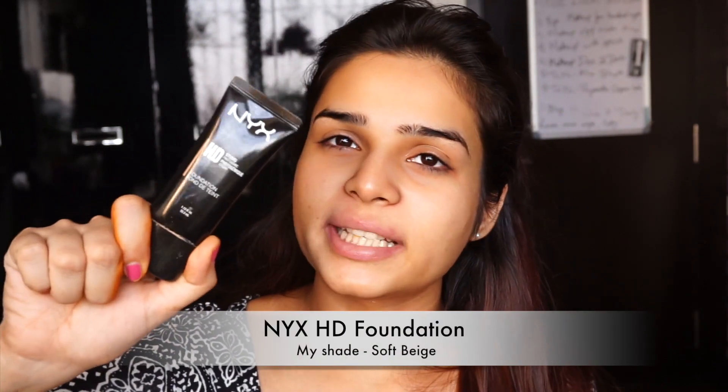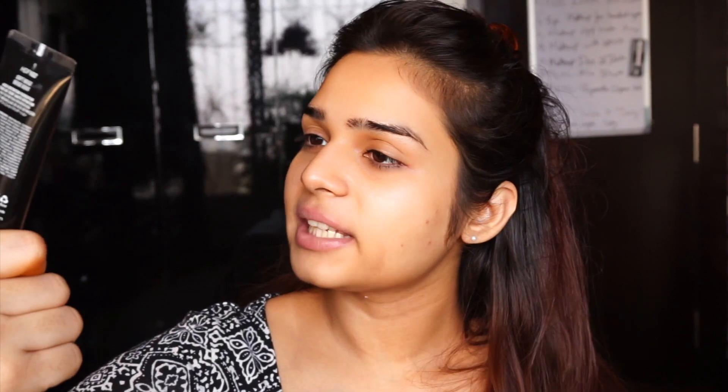I'm also going to apply eyeshadow primer on my eyes because we want the eye makeup to last long. I want a dewy foundation, so I'm going in with the NYX HD foundation.